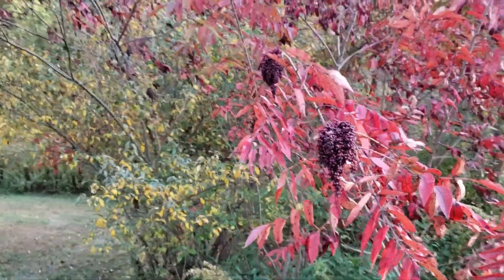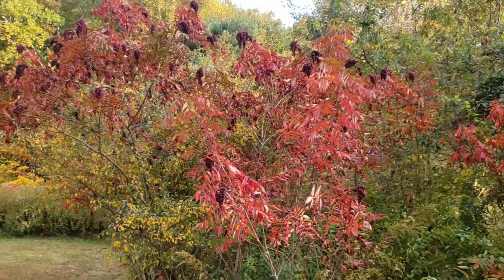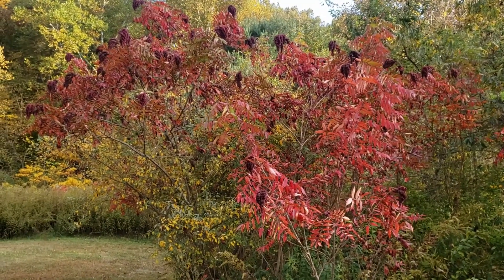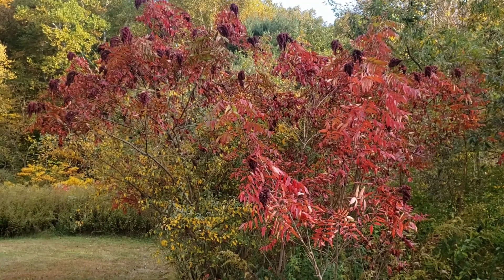These small trees typically grow in clusters because they root sprout, so we can find large groups of them — typically in open areas where they get plenty of sunlight — providing a lot of color on our roadsides and woodland edges in the fall season.